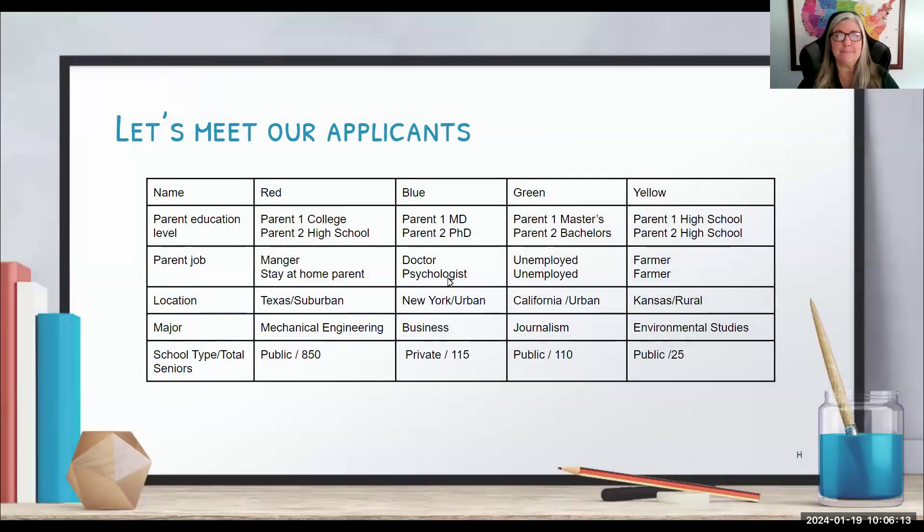Good morning, fellow admissions officers. Welcome to ILEAD University. We are going to first evaluate our applicants' academic performance in high school. Here we have three students — red, blue, green, and yellow — with some basic information regarding their family, where they live, what they plan to major in, and the type and size of their high school. All of this plays into our admissions decision.